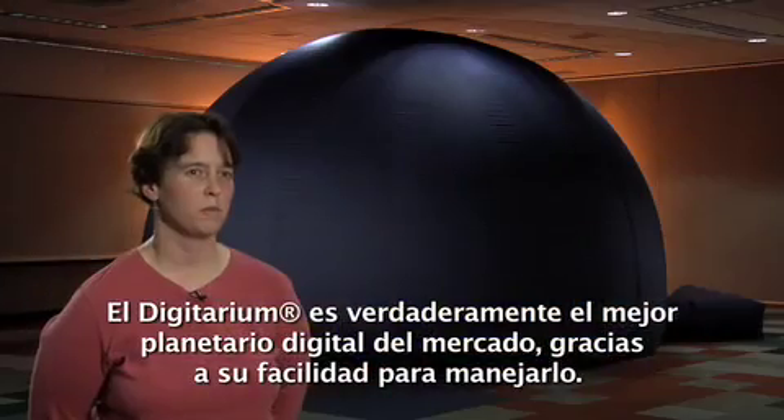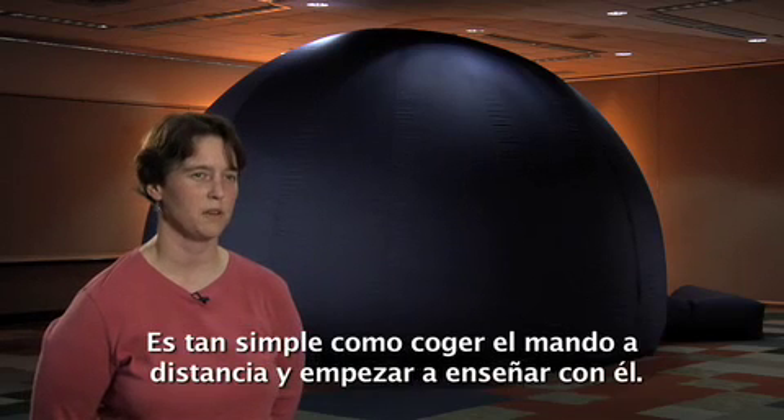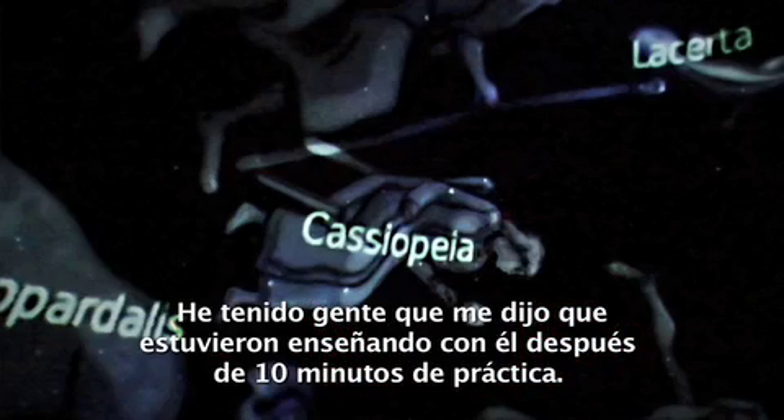The Digitarium is really the best digital planetarium system on the market because of the ease of use. It is so simple to pick up that remote control and start teaching with it. I've had people tell me that they were teaching with it after ten minutes of practice.